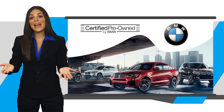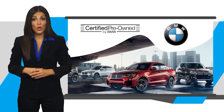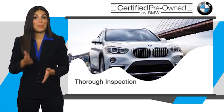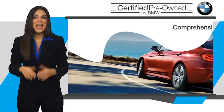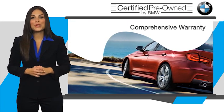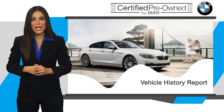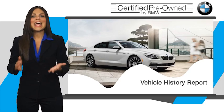To be eligible for the certified pre-owned vehicle program, a BMW must pass a thorough inspection by factory trained technicians. Stop into your local BMW dealer today and ask to see the BMW certified pre-owned inspection checklist.